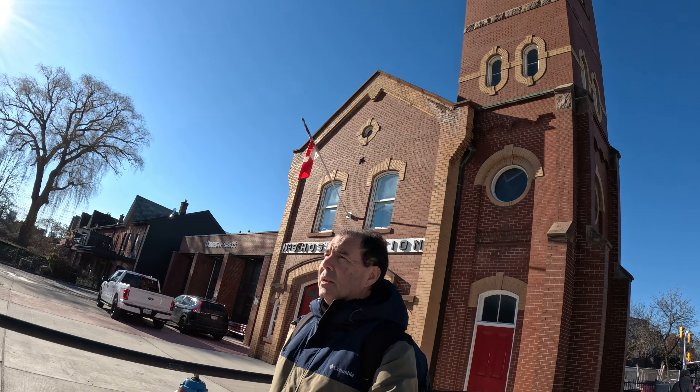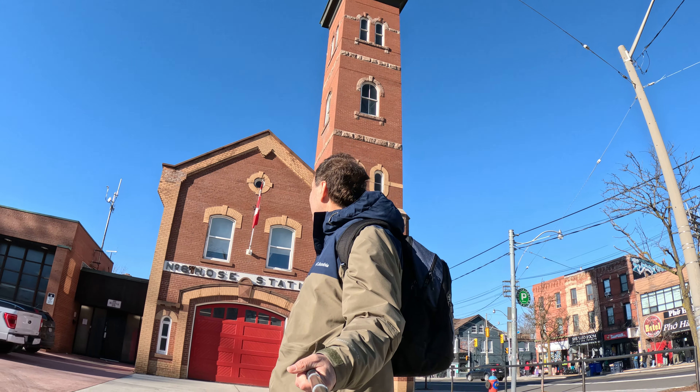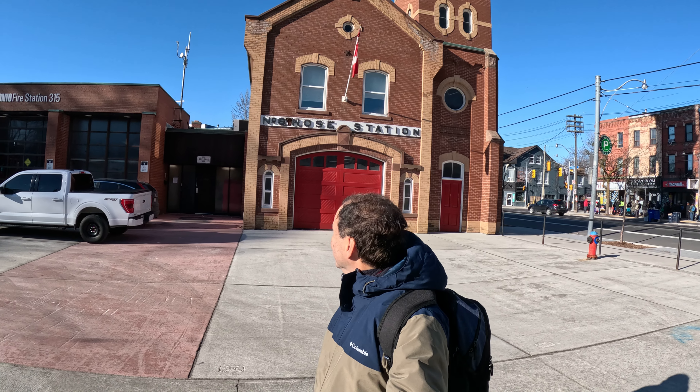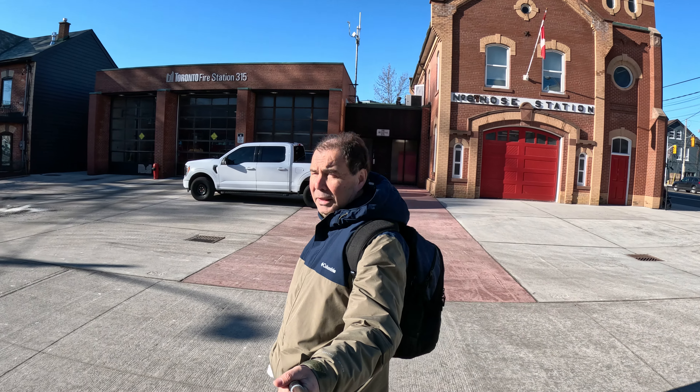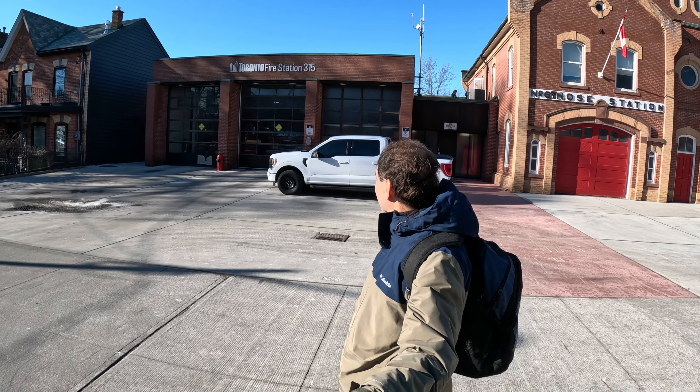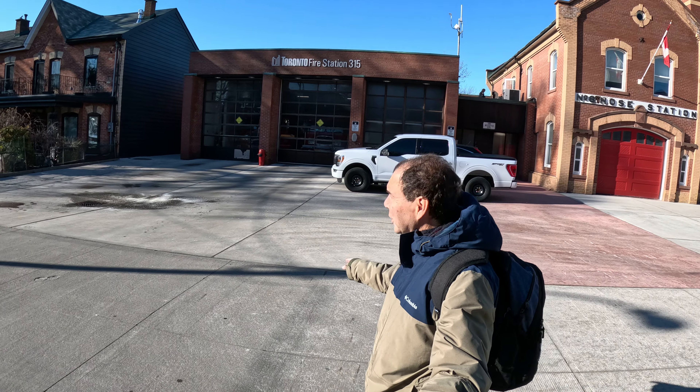And we are going to finish this video showing the front. Toronto Fire Station 315, like I said in the beginning, used to be number 8 home station. We pointed towards the top. It says 132 Bellevue Avenue. And we have the trucks inside.